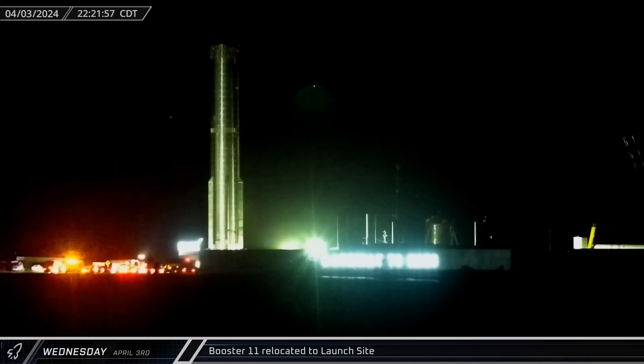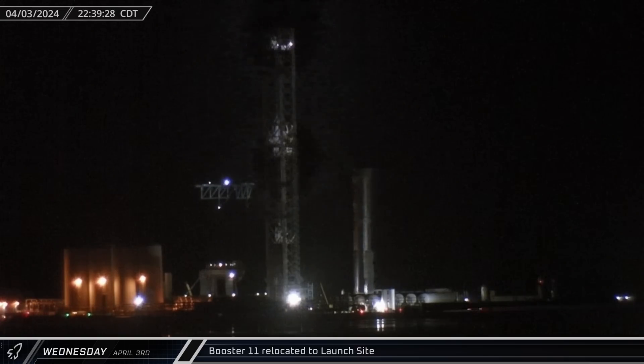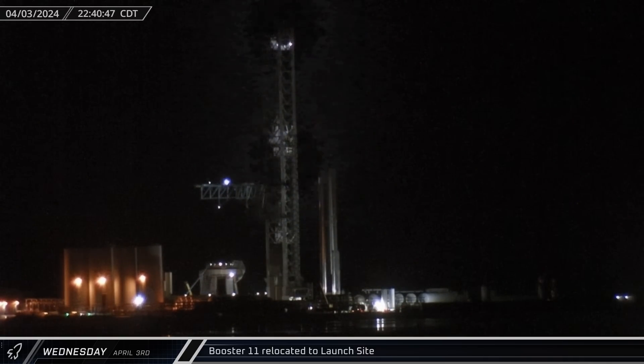Launch is expected to be no earlier than May. Once at the launch complex, Booster 11 was brought into the site and parked next to the orbital launch integration tower.